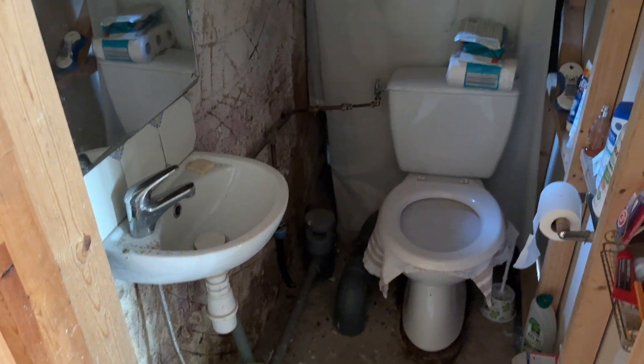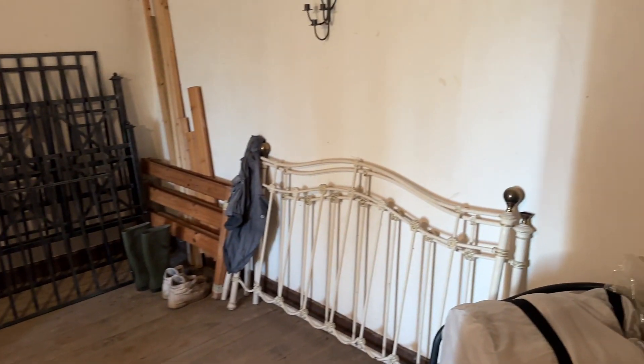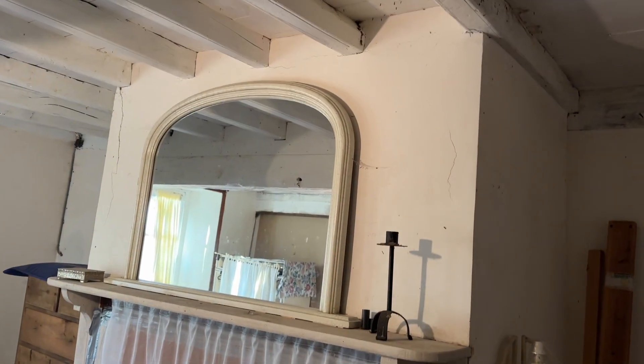We're going downstairs to the toilet, and then upstairs. So upstairs, it's loosely divided into two bedrooms. The first is a nice big room with nice high ceilings and an ornamental fireplace.